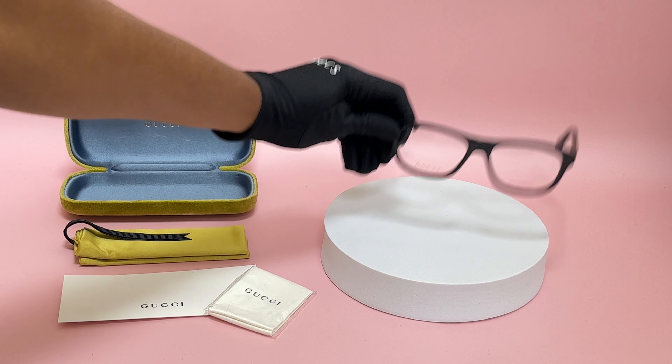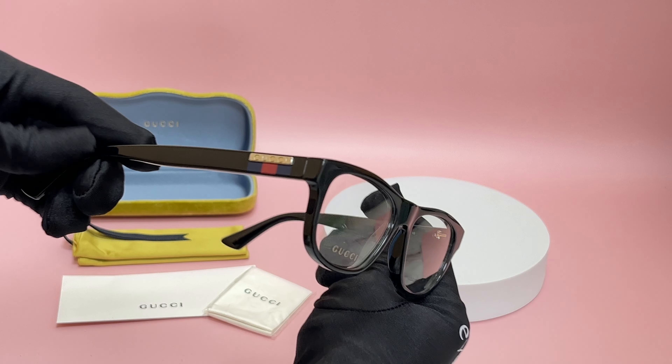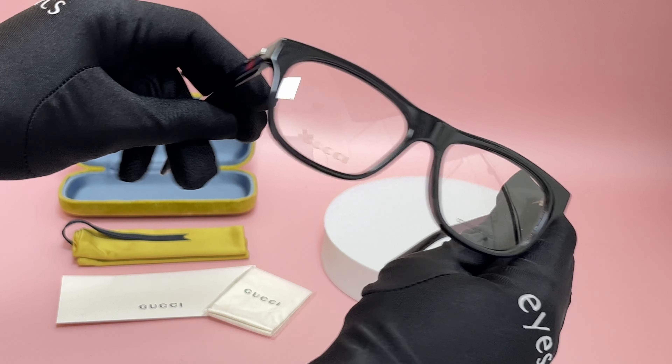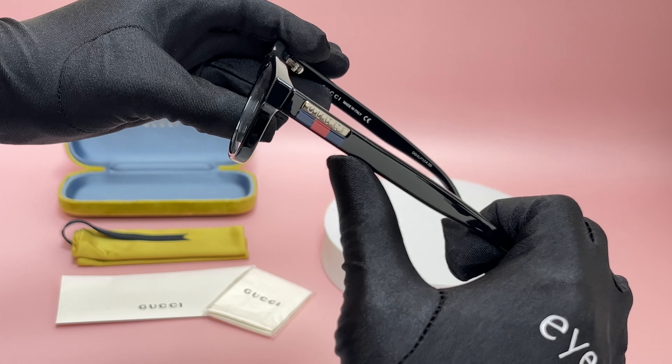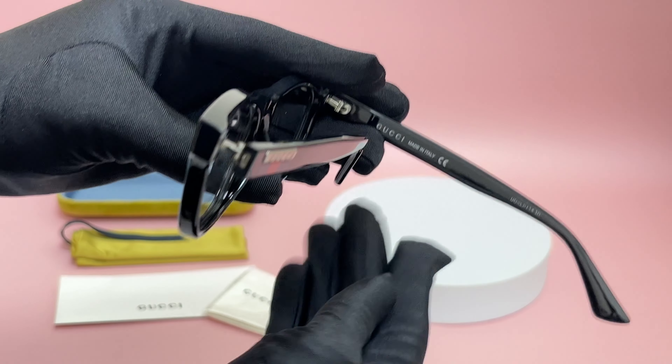The color of the frame is black and it has a rectangular shape. On its temples, you'll see the Gucci lettering logo, along with red and blue. And it's made in Italy.